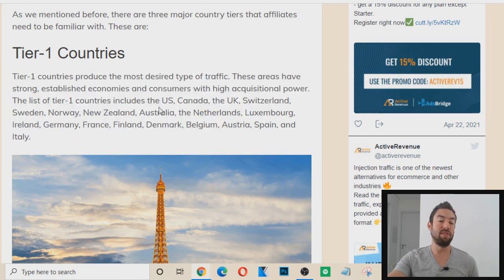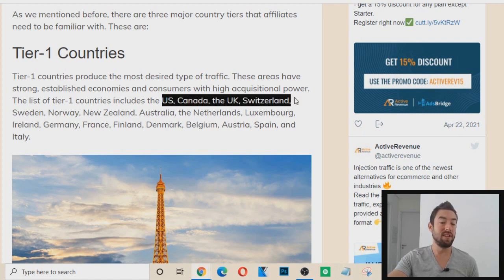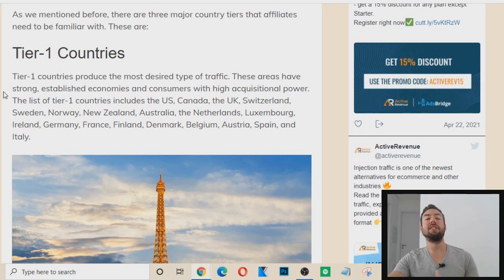This article lists the top tier countries as the United States, Canada, the UK, Switzerland, and others. I typically stick to USA, Canada, Australia, the Netherlands, and UK — those main four or five. You can also research top tier countries if you want to expand a little bit more.